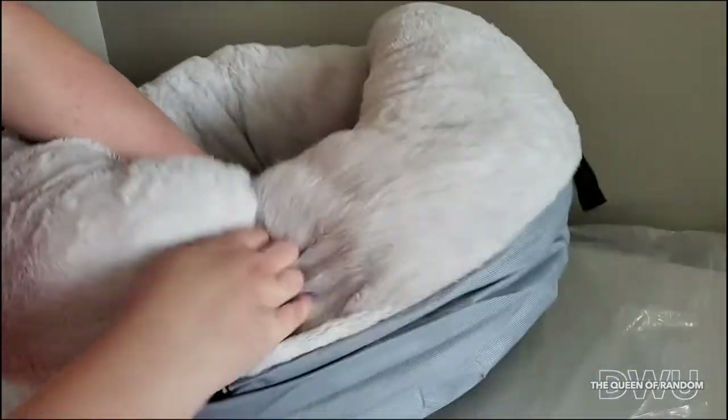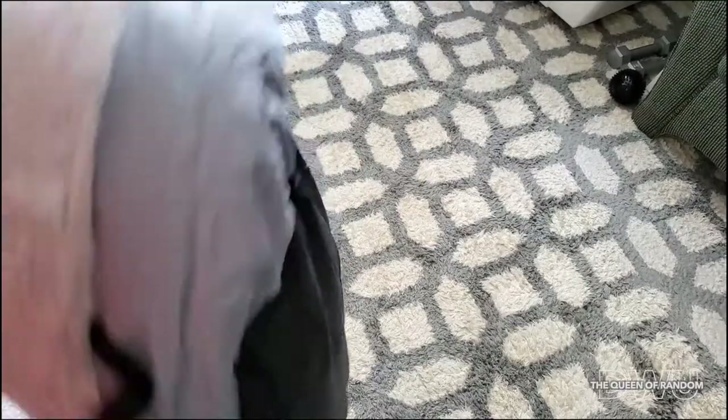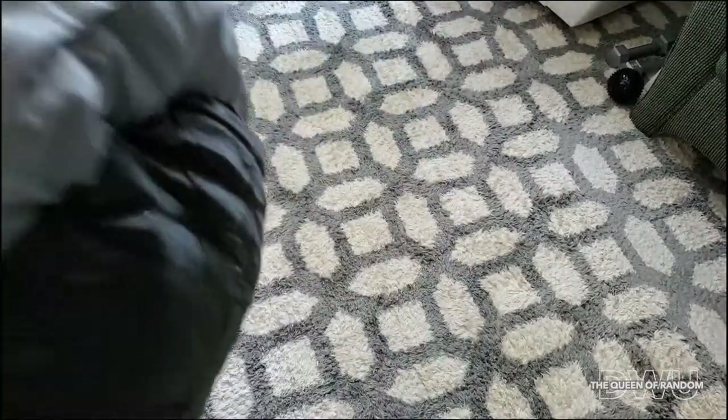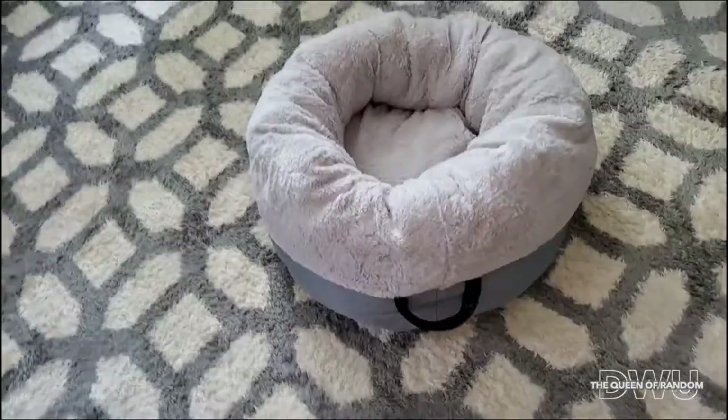I'm going to go and take it and put it on the rug so you can actually see it better. So it's got some weight to it. It's a fairly really good quality pet bed and it's got higher sides, which I like because some animals like a higher sided bed — just kind of making the fluff inside this bed a little more equal because it was vacuum packed. So this is the bed. Wow, I like that bed.